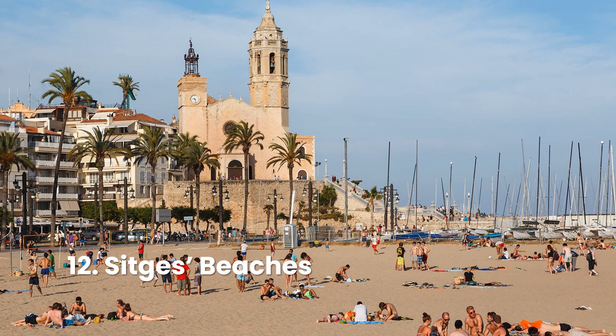Sometimes one beach just isn't enough. That's when you head to Sitges, a vibrant resort town 35 kilometers southwest of Barcelona. This vibrant locale is home to 17 sandy beaches that are easy to adore. With so many great options to choose from, Sitges is a haven for beach lovers.